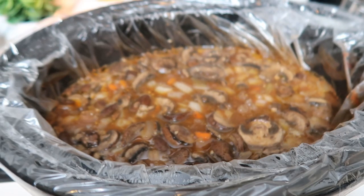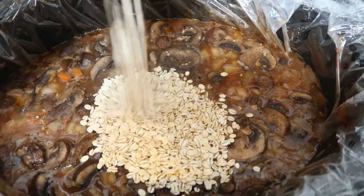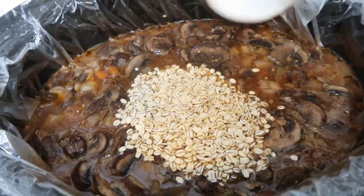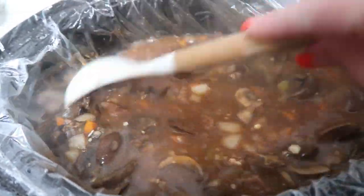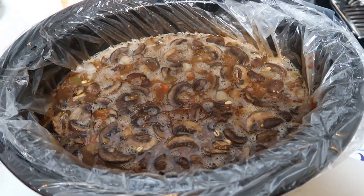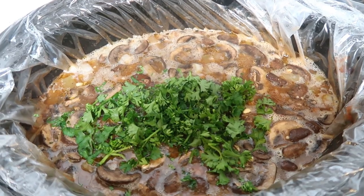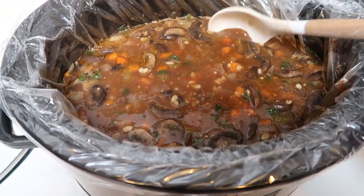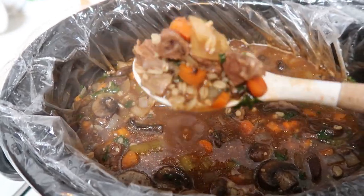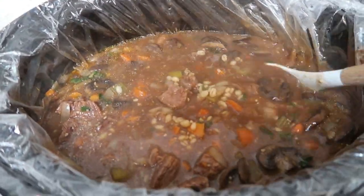With about 46 minutes left, the soup looks amazing. I'm adding one cup of quick barley for the last 45 minutes of cooking — that will get the barley nice and soft and help soak up a lot of the excess liquid. About 10 minutes after adding the barley, I stirred in some roughly chopped fresh parsley and let everything simmer for the remaining 40 minutes.